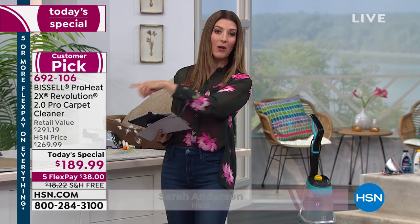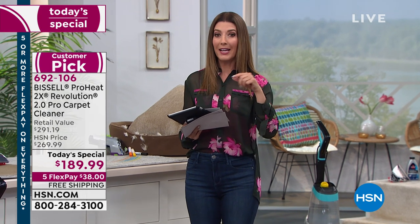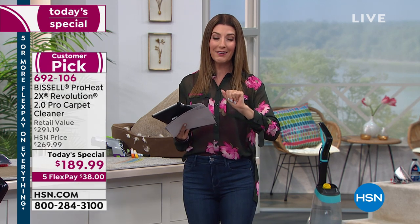The new antibacterial formula cleans and fights odor-causing bacteria in your carpet. You're getting two bottles of formula to get started, and I encourage you to also add the 80-ounce bottle of Bissell professional formula — it's only $34 and change for a year's worth. Stock up now so you don't have to go to the store or reorder in a couple months.